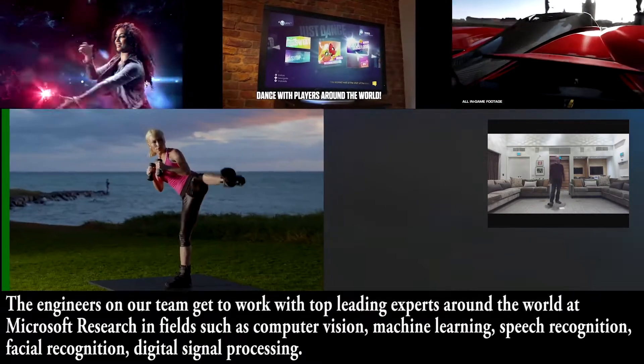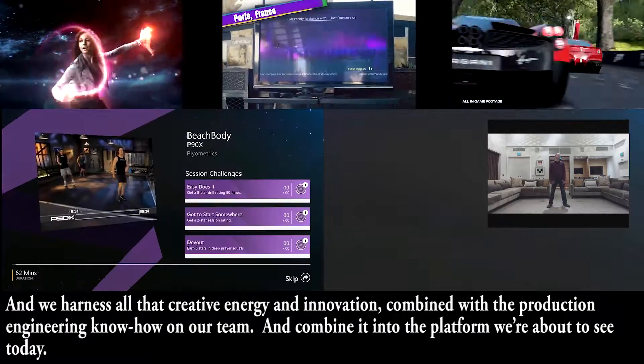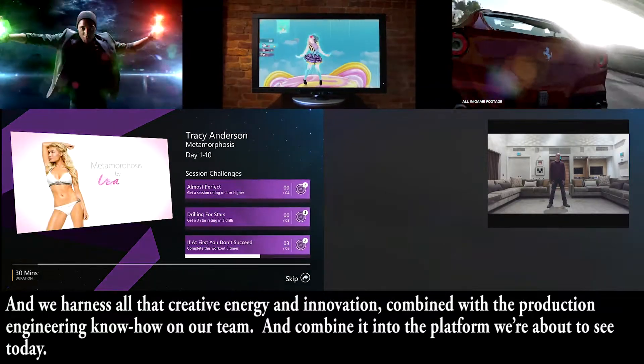We work with experts in facial recognition and digital signal processing. We harness all that creative energy and innovation, combine it with the production engineering know-how on our team, and combine it into the platform that you're about to see today.